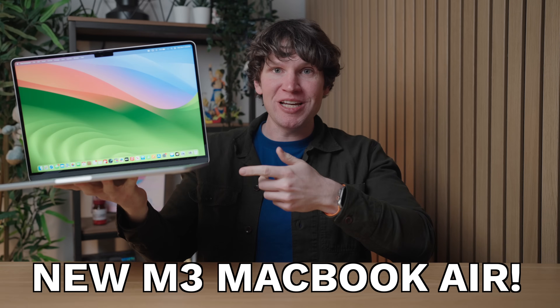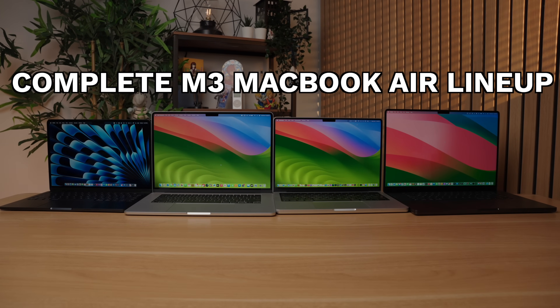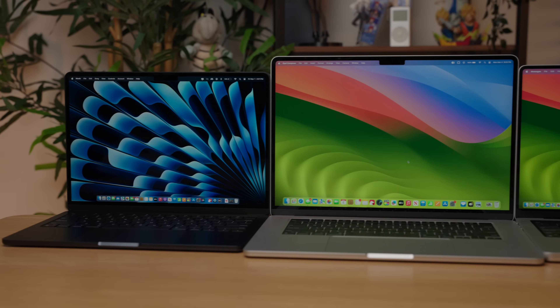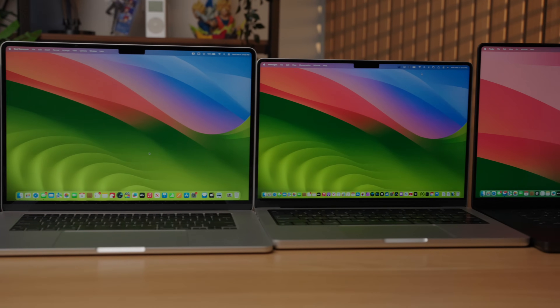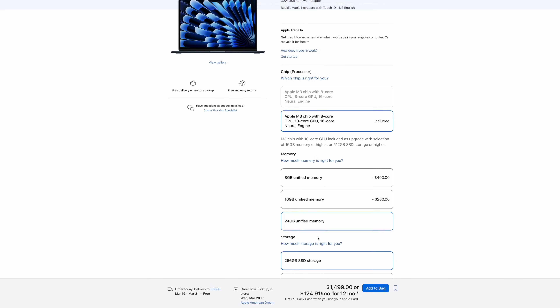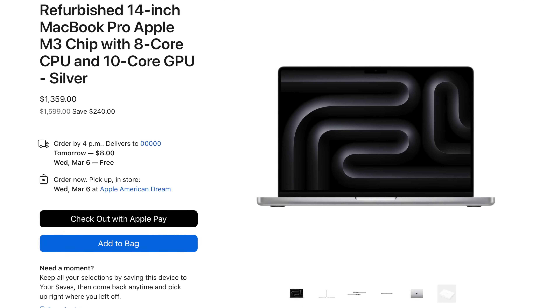Apple just released the brand new 13 and 15-inch M3 MacBook Air, finally completing the M3 MacBook lineup. The only question that remains now is which MacBook should you buy? Let's attempt to answer that by going over the key differences between the M3 MacBook Air and the M3 MacBook Pro, my recommendation for specifications for most users, and how to find a good deal on a budget MacBook model.